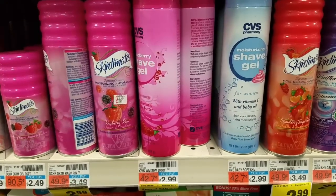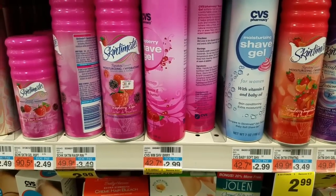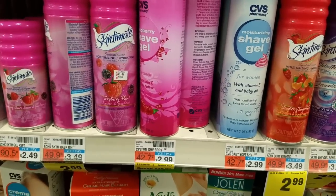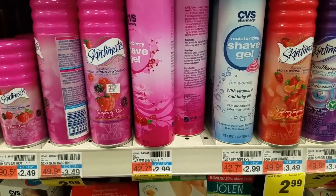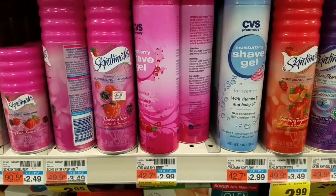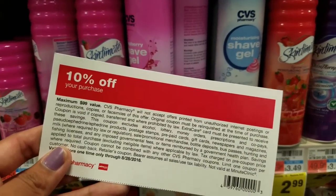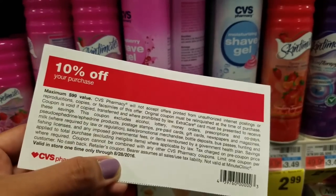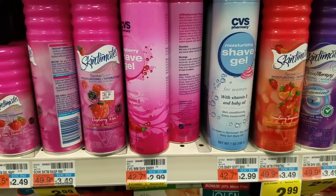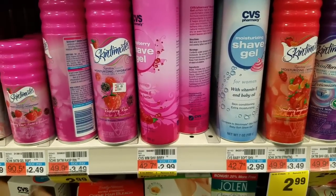The next deal that I'm doing is on the Skintimate. This week when you buy two of Skintimate, Schick, or Edge, you get back five ECBs. So I'm going to be getting two of the Skintimate — they're priced at $3.49 at my store. There is a $1 printable coupon available, so I'll be using that along with this 10% coupon that I have which expires today. So it ends up being about $4 and change, and we get back five ECBs making it a small money maker.